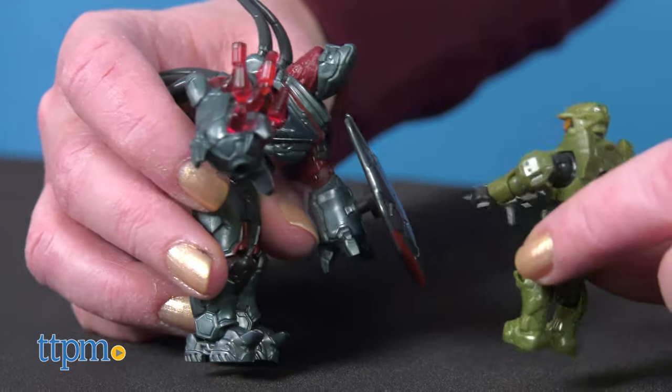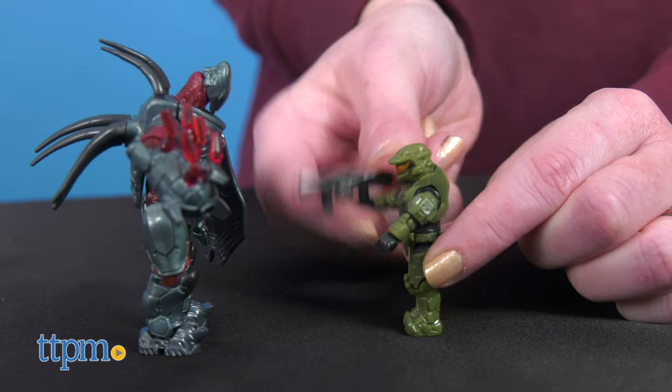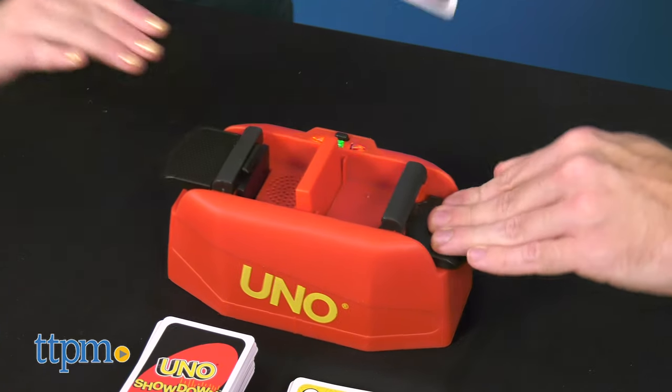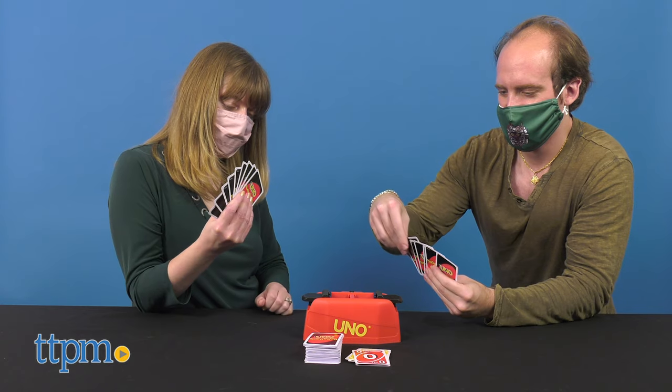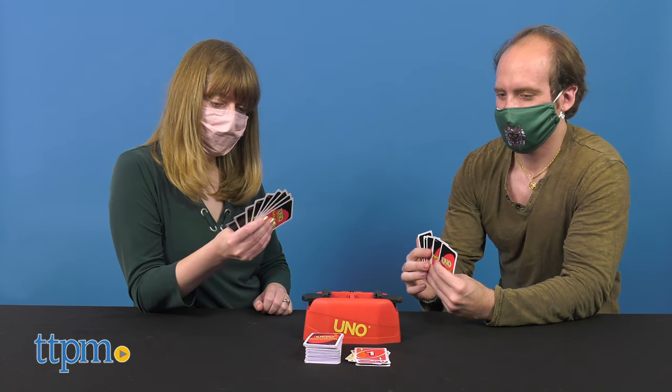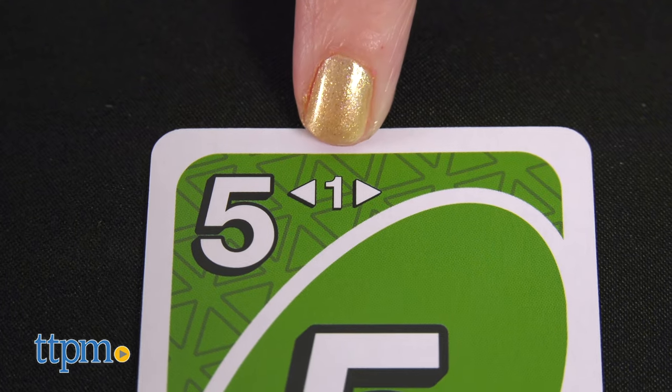This is great for Halo and construction fans ages 10 and up. If you want something the whole family can enjoy, try UNO Showdown. This adds another layer of competition to the classic card game with head-to-head face-offs between two players whenever a showdown card is played.